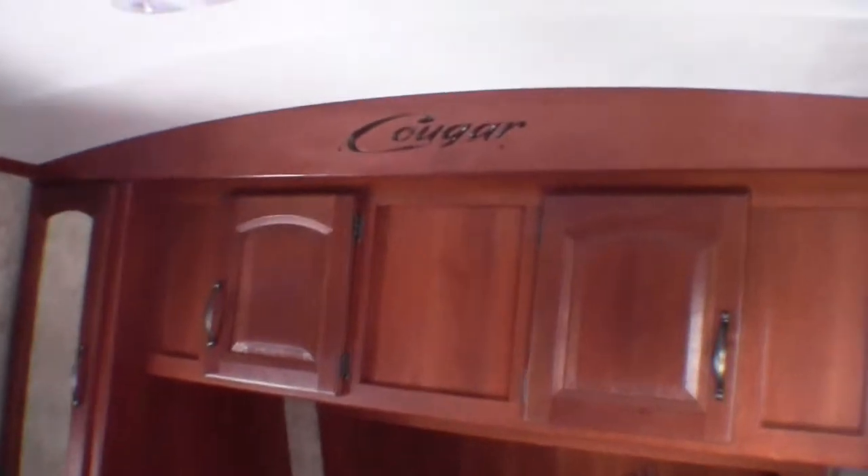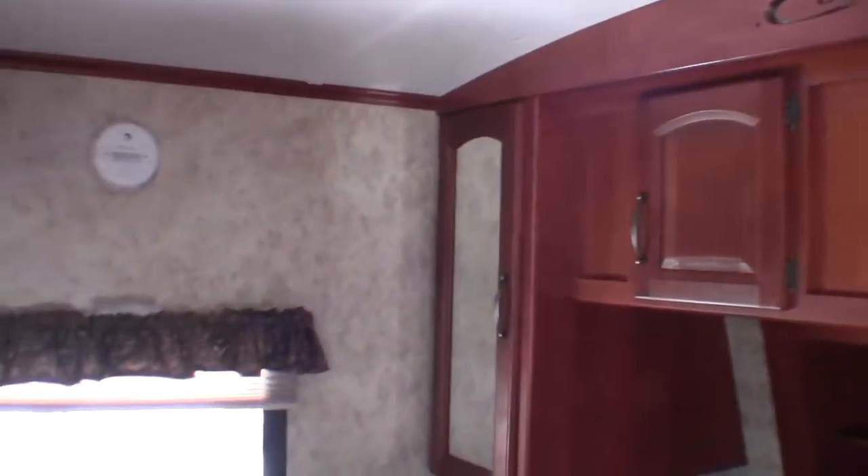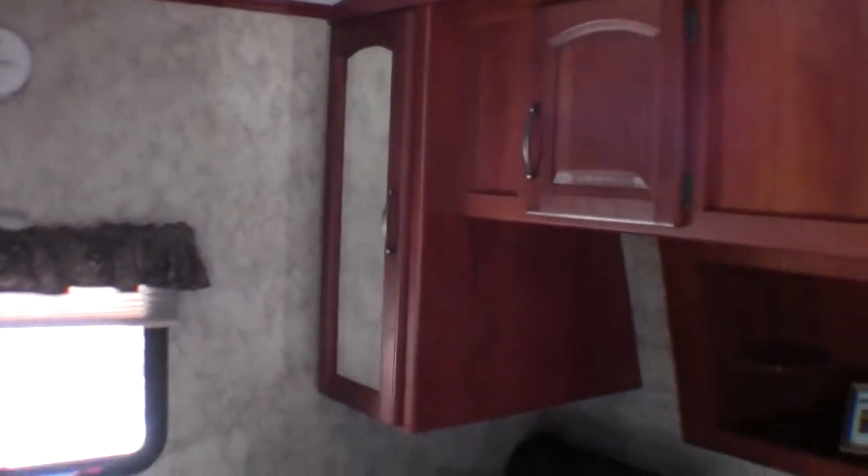There's that laundry chute that I was talking about. Storage on both sides, storage up above. I also want to point out it's got a nice rounded ceiling — makes that roof stronger and also makes it nice and tall. Then you've got storage underneath the bed. That TV turns around and there's plenty of room to change your clothes in here, which is a nice feature. Then there's a pocket door for privacy.